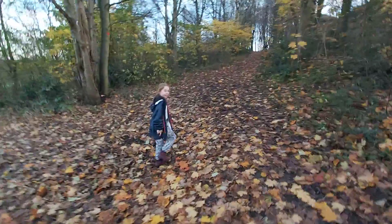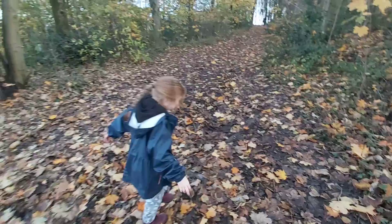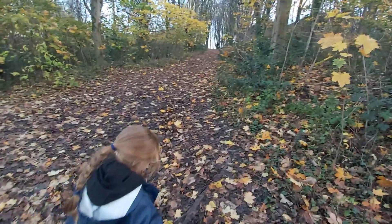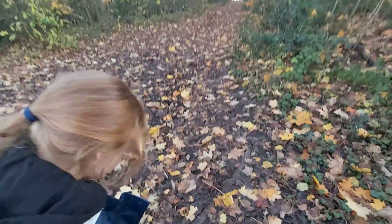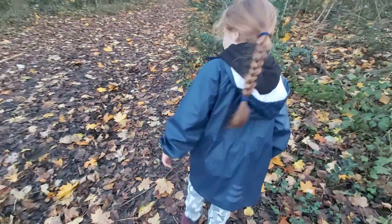Hey guys, I'm going on an adventure. It's all like mud over here, so I'm trying to step on these branches, trying to not get muddy, and I don't think it's actually working.